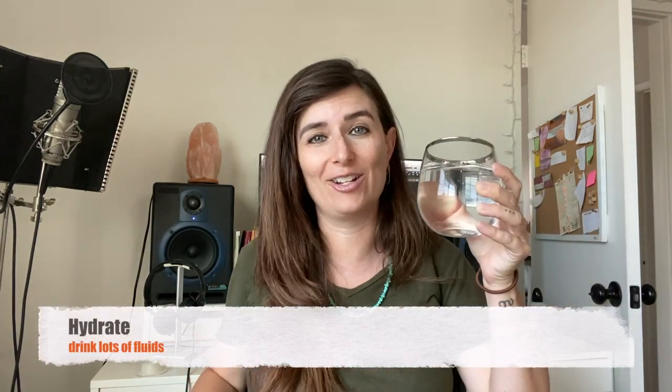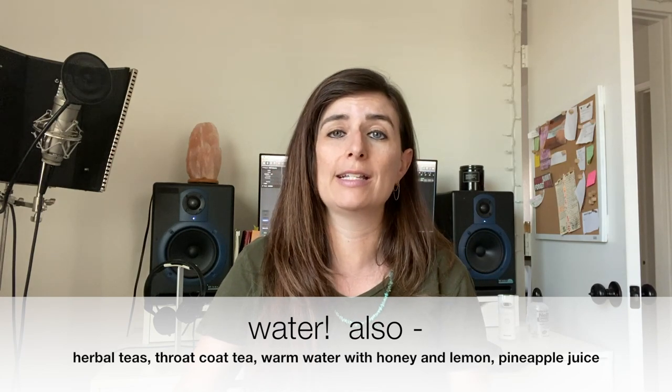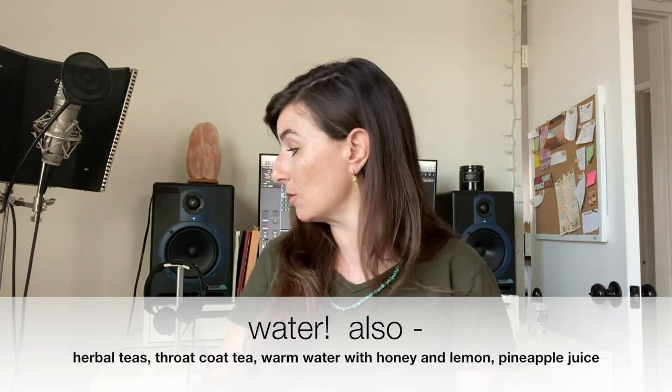Number one: good old-fashioned hydration. Anytime you have that urge to cough, resist and drink some water, or some tea. Throat coat tea is a great one, along with various herbal teas, warm water with honey and lemon. And some people in the stenosis community swear by pineapple juice. So any of those things — drink up.